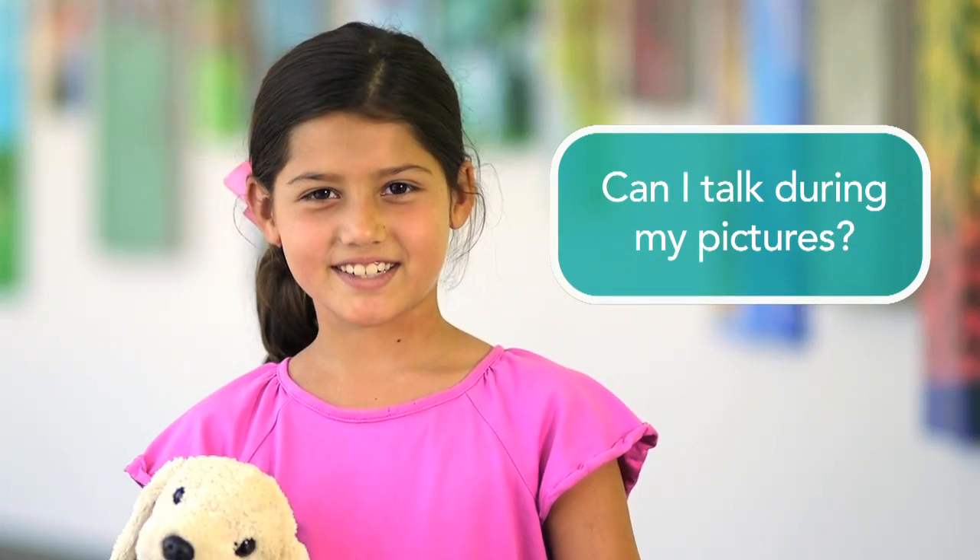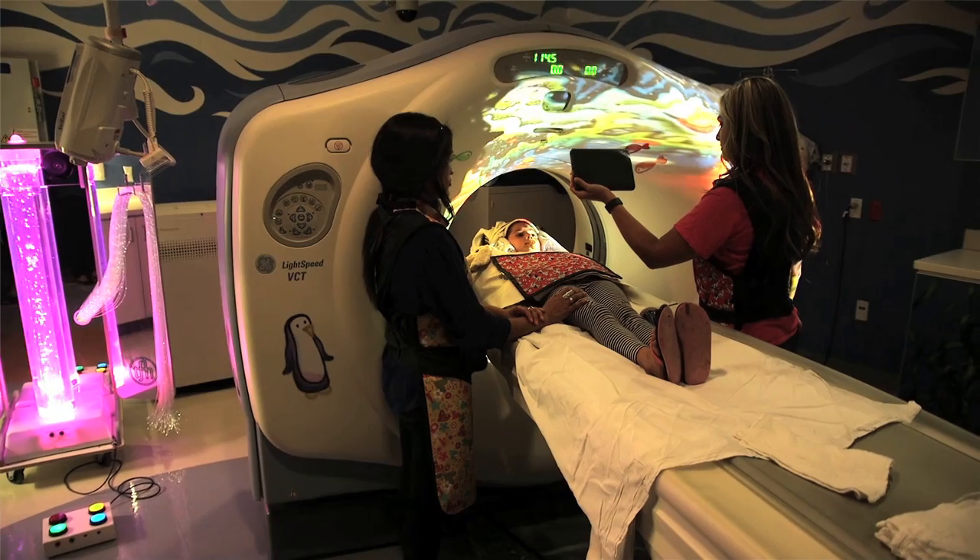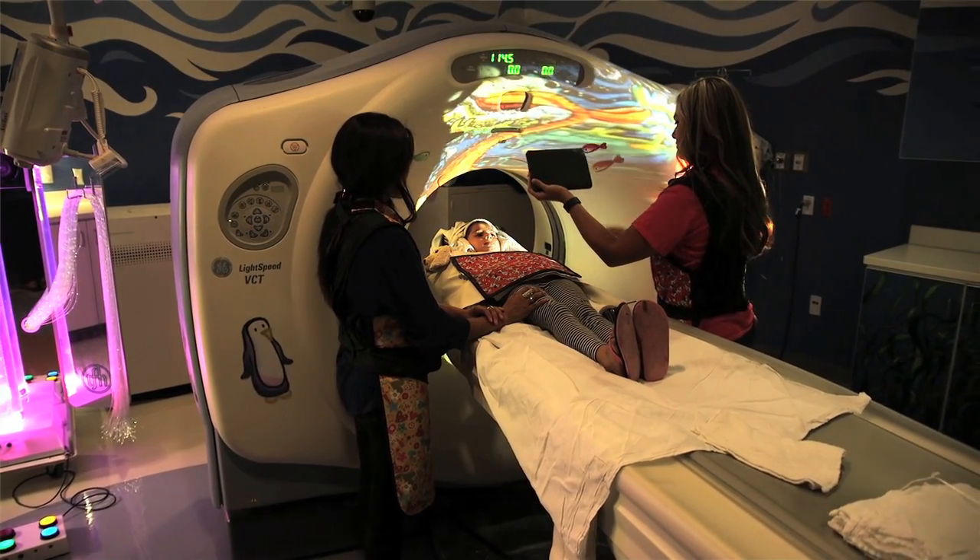Can I talk during my pictures? Your pictures will turn out best if you hold your entire body still. You can watch a video on a phone, look at the pictures on the ceiling, or your family can read you a short story.